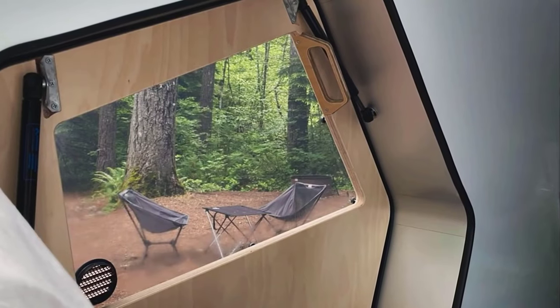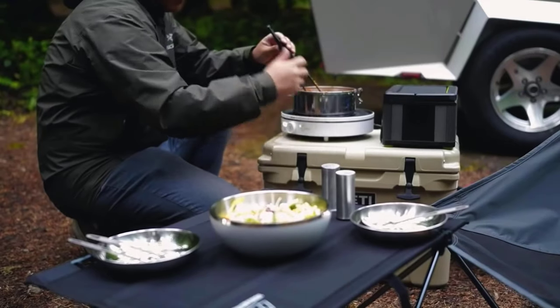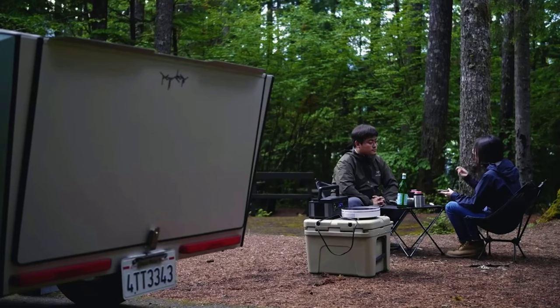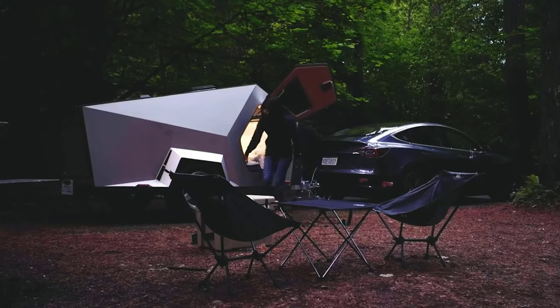They have at their disposal a bed, an air conditioner with a heater, Bluetooth speakers, and a kitchen with a 1.6 cubic foot fridge, a freezer, a sink, and a cooktop. There are also built-in wireless chargers, a shower, and a solar panel.